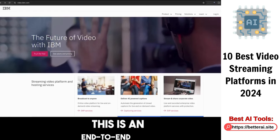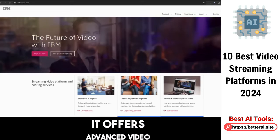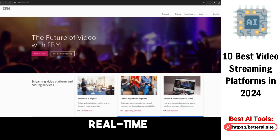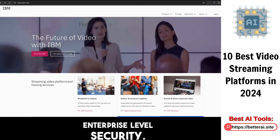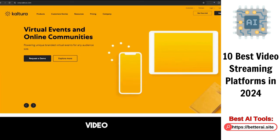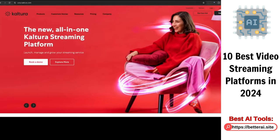IBM VideoCloud offers advanced video streaming capabilities including AI-driven search, real-time analytics, and enterprise-level security. Coming in at number four is Kaltura, an open-source video platform that offers a variety of features for video management, publishing, and monetization.